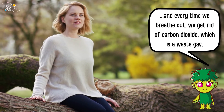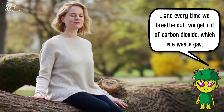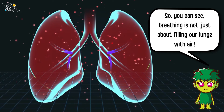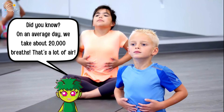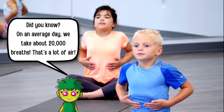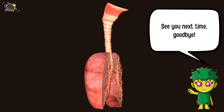Every time we breathe out, we get rid of carbon dioxide, which is a waste gas. So you can see breathing is not just about filling our lungs with air. Did you know on an average day we take about twenty thousand breaths? That's a lot of air! See you next time, goodbye.